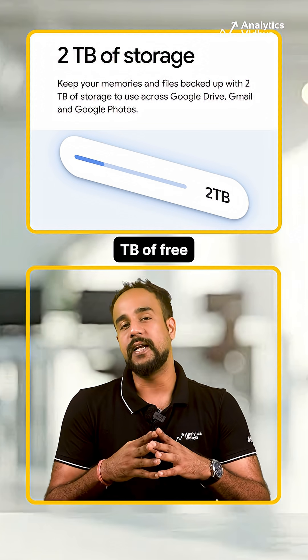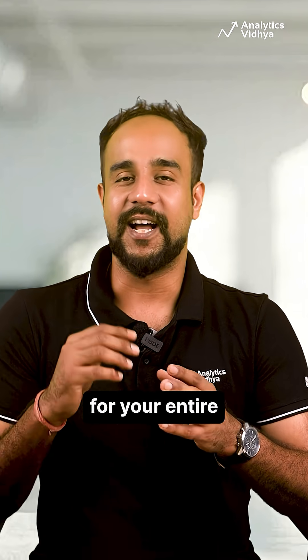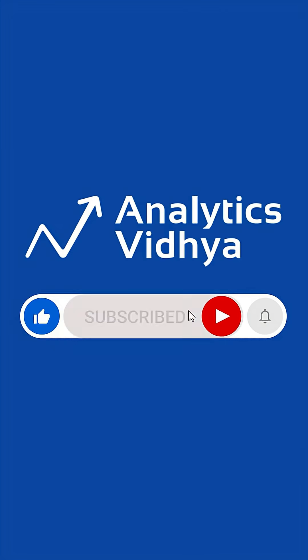Plus, you get 2TB of free cloud storage to back up everything. This is Google's full AI suite, completely free for your entire academic year. So grab this chance to turn your college life into a productivity superpower. For more such content, make sure to subscribe to our channel.